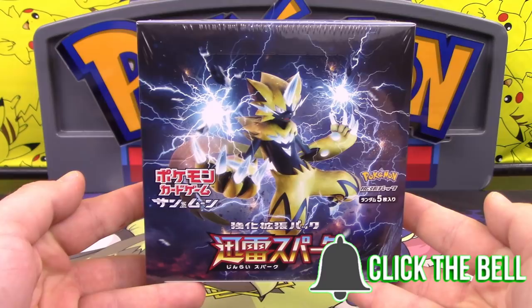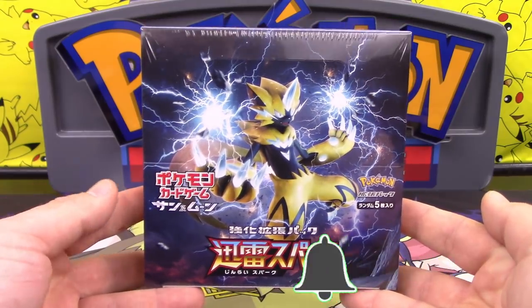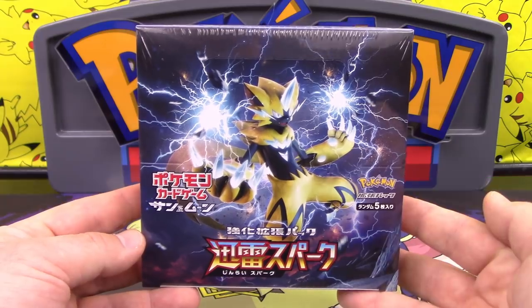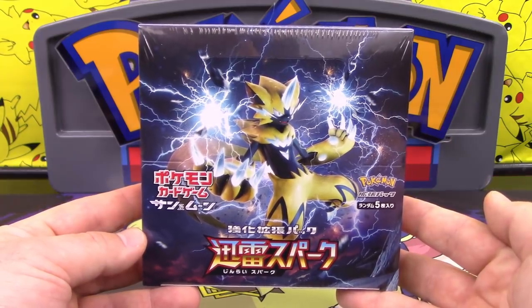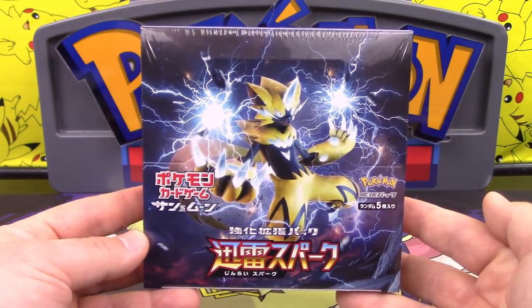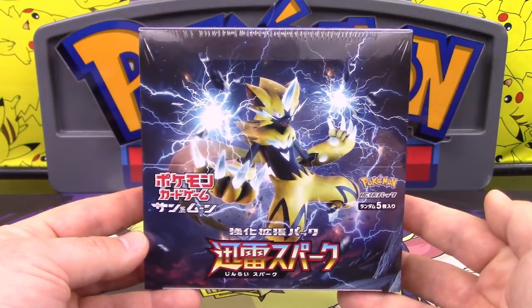What's up Pokemon fans? I'm Professor K, and I'm Ed. Today we have a brand new Japanese booster box for you guys — Thunderclap Spark. Thunderclap Spark is the name of this set for Japanese. This is SM7A featuring Zeraora.